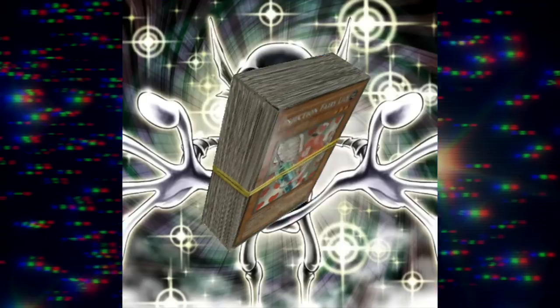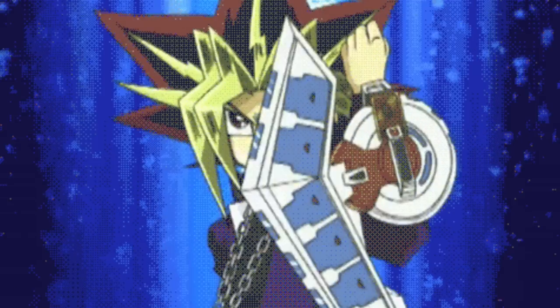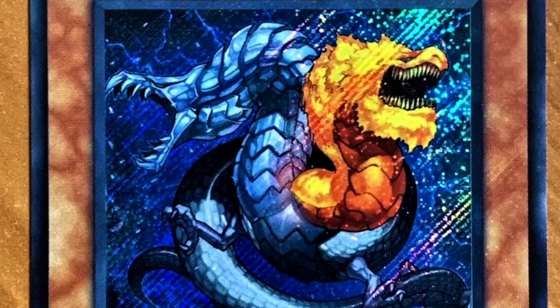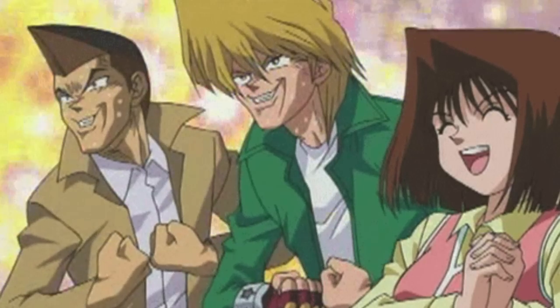These bad cards still make it into players' Edison-format decks every single day. Join me as I dive deep into the abyss of bad card design and put these unloved pieces of cardboard to the ultimate test.